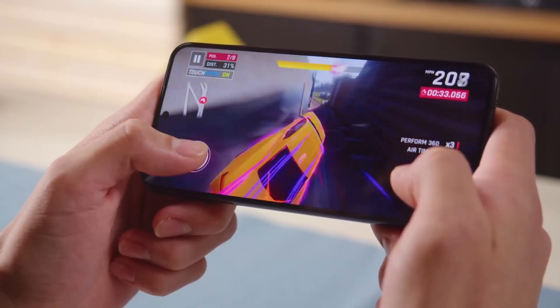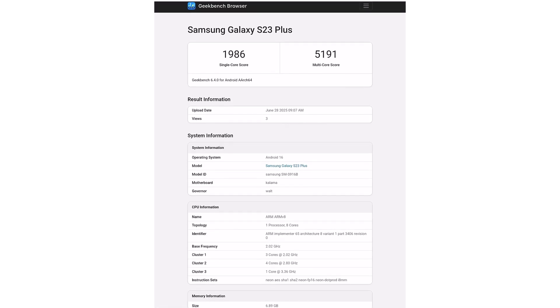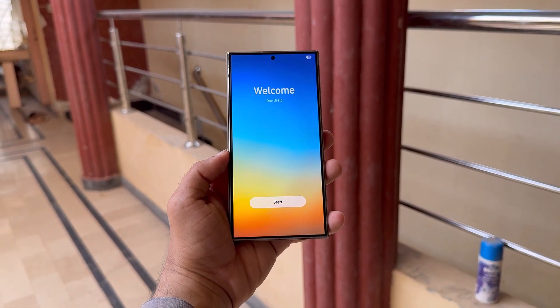Bottom line: if you own a Galaxy S23, performance upgrades are coming, and Geekbench scores are just the beginning. One UI 8 may be Samsung's smoothest software experience yet.